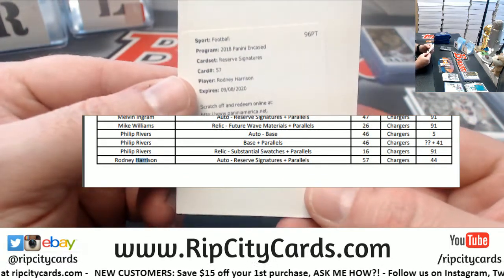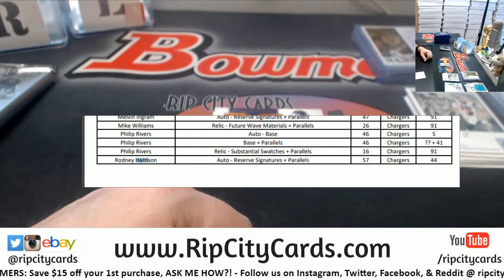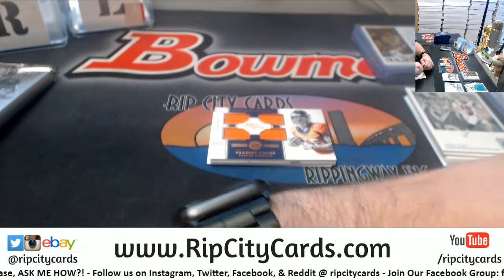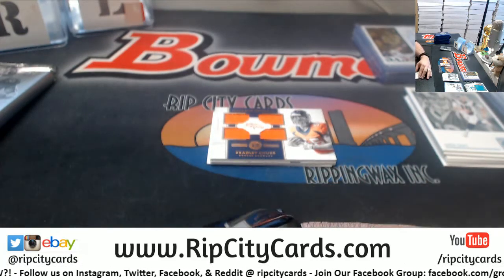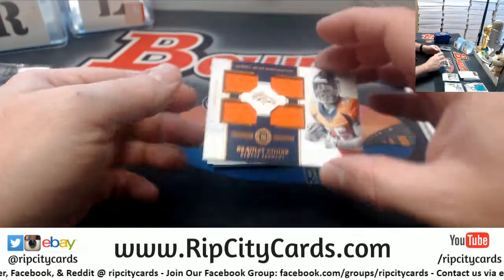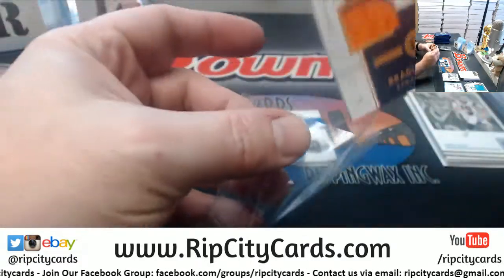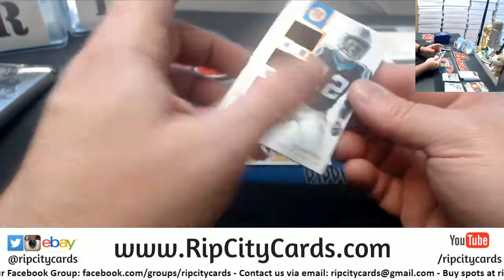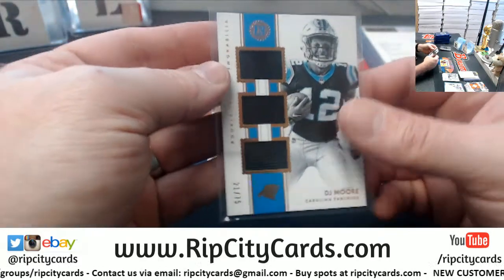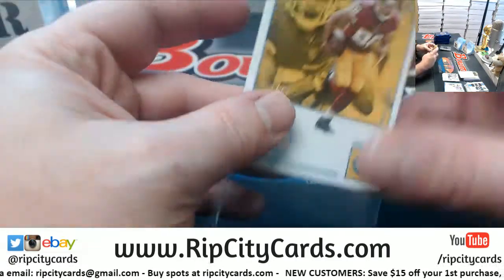Card 57 — reserves signatures and parallels — is Chargers. A Bradley Chubb to 75 for the Broncos. A DJ Moore 275 triple relic for the Panthers. And a Jordan Reed to 25 for the Redskins. Go Gators.